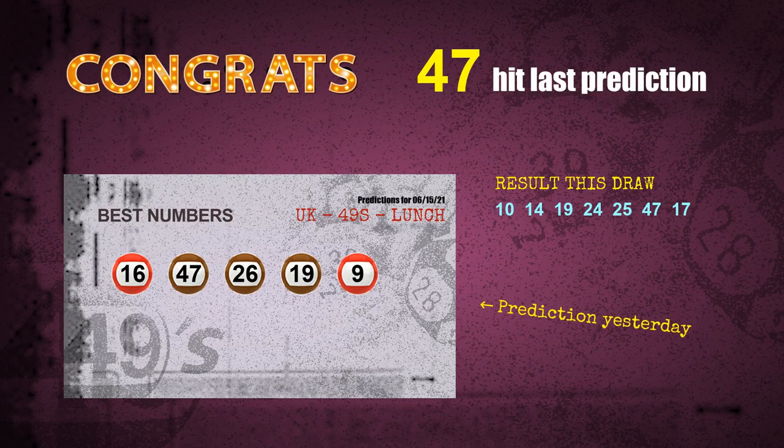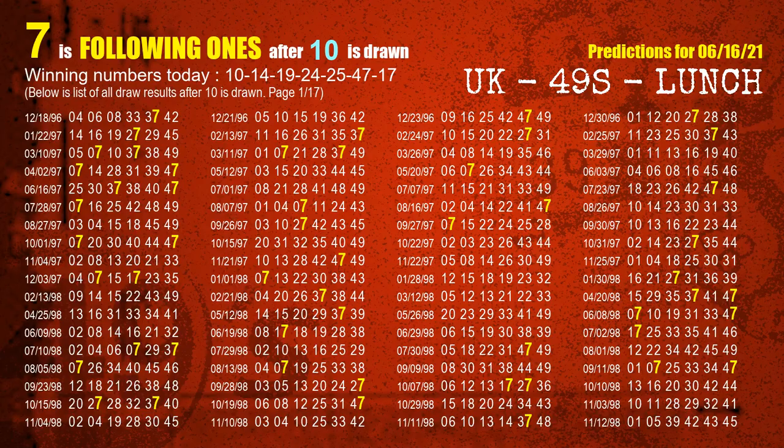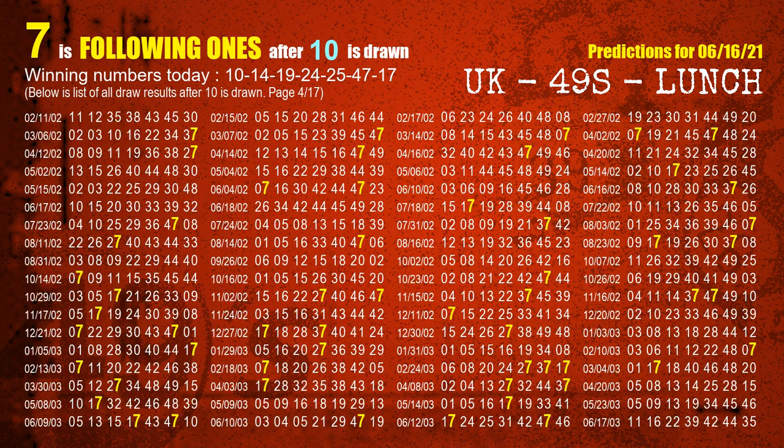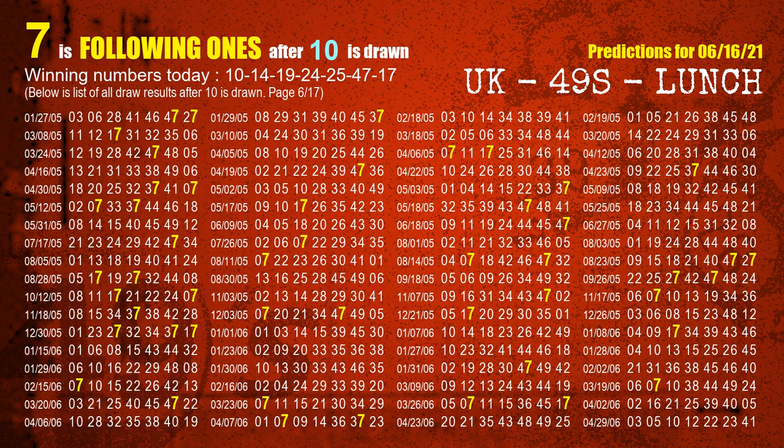We will tell you how to find out winning numbers of next draw step by step. First, we'll find out the following ones through today's result. Following numbers refer to those numbers being picked on the next draw after this one, and following ones are the units digit of those following numbers. The first winning number is 10. We list all draw results after a draw with 10 as a winning number. The most frequently following units digit is 7 when 10 is the winning number in the last draw. We already highlight the units digit 7 in yellow for you.